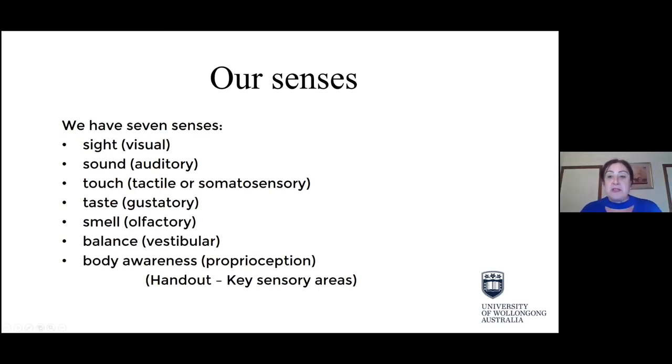I want to start by talking a little bit about our senses in general. If we can talk about what our senses do for us, it helps us recognise the things that children may have some difficulty with. Traditionally there are five senses: sight, sound, touch, taste and smell. But there are actually two other senses that are very important — the vestibular sense, which is around our balance, and proprioception, which is around our body awareness.